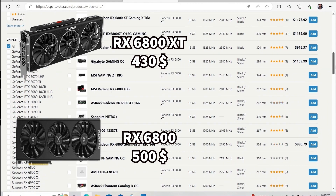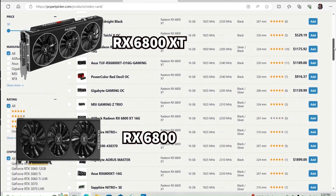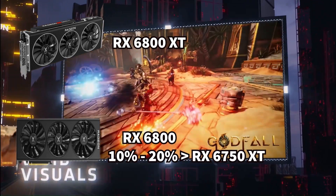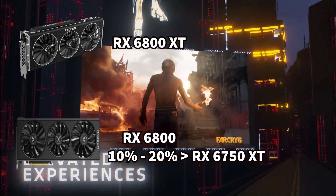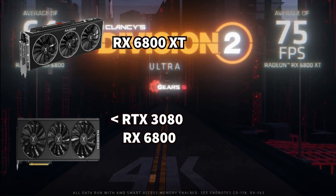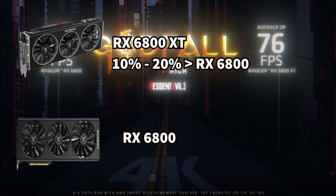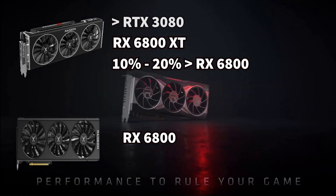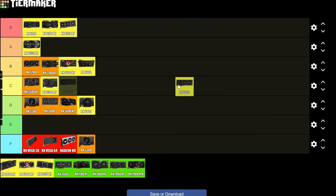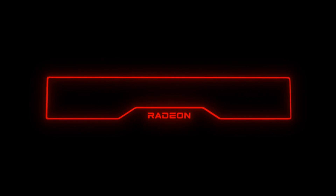The RX 6800 is $430 and the RX 6800 XT is $500. They both have 16 GB of RAM. The RX 6800 is 10 to 20% better than the RX 6750 XT, making it a bit worse than the RTX 3080. The RX 6800 XT is 10 to 20% better than the non-XT variant and a bit better than the RTX 3080. I think B-tier — they are overpriced for the performance, but if you need 16 GB of RAM they are a good deal.